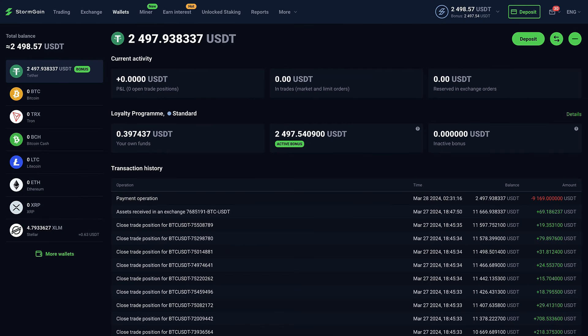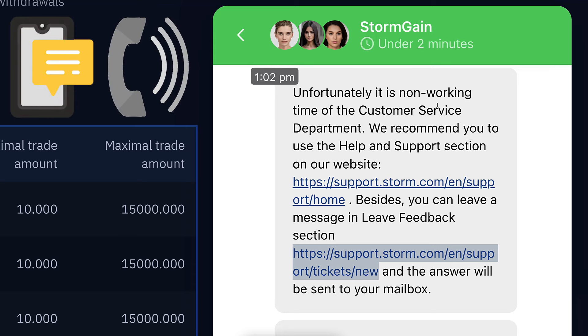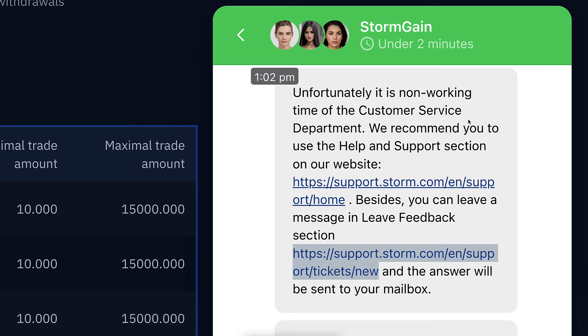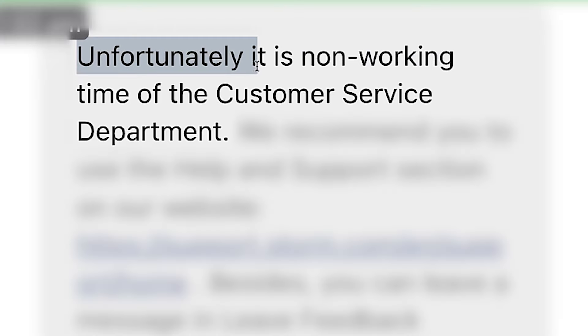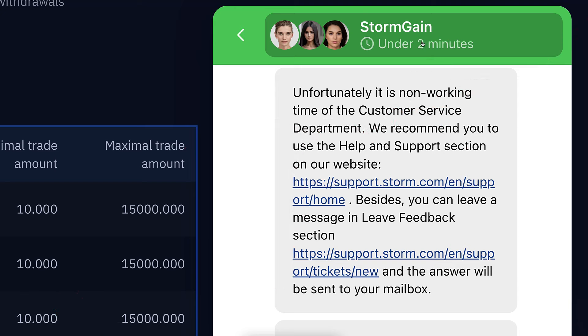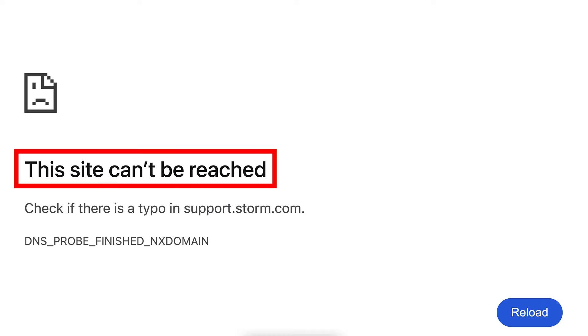There are a couple of things I want to point out regarding this withdrawal, because it didn't go as smoothly as I would have wanted. When it was requesting a six-digit code from an SMS or call, I didn't receive either. I'm not sure if the problem was on my phone or on StormGain's side. I tried contacting their live chat support, but they said it was non-working time for their customer service department. They provided two links to contact support, but when I clicked either of them, it said 'This site can't be reached.'